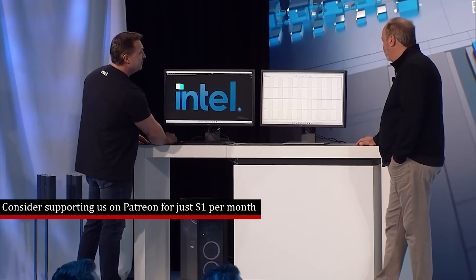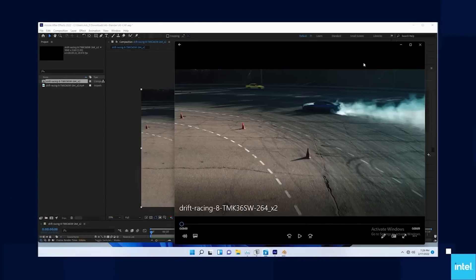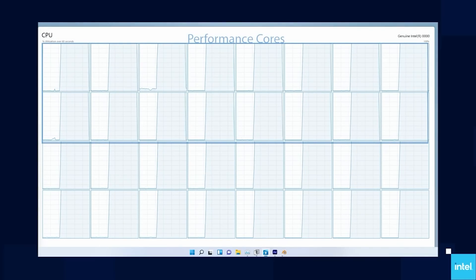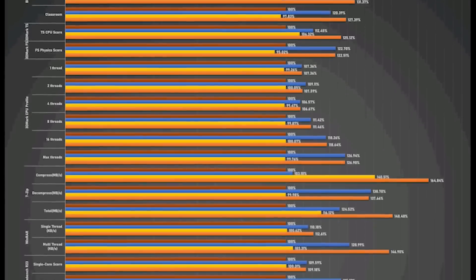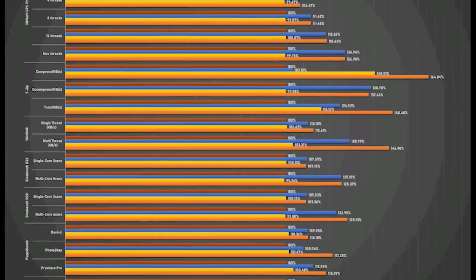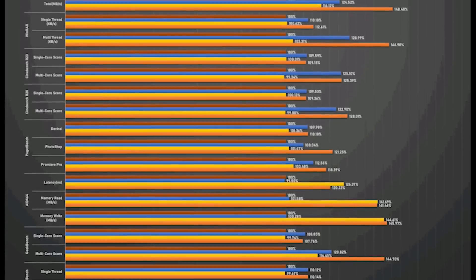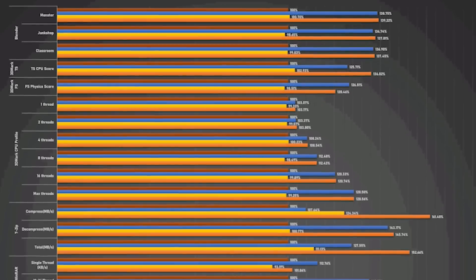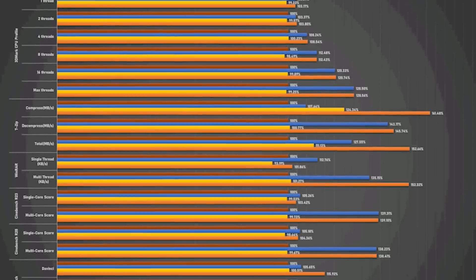It's still quite early, and the official release of these processors is not for a while yet. But with that said, these early results for Intel are quite promising. You can see on screen comparisons with the 13700 and 13600K being tested against the 12700 as well as the 12600K.